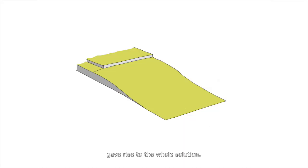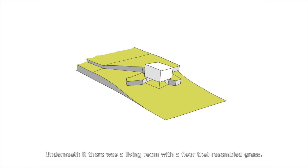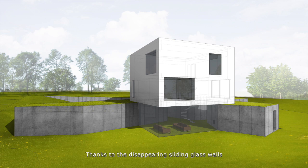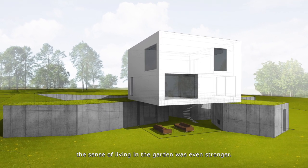The existing topography of the plot gave rise to the whole solution. The ground floor was the continuation of the terrain, and we put a block with bedrooms on it. Underneath it, there was a living room with a floor that resembled grass. Thanks to the disappearing sliding glass walls, the sense of living in the garden was even stronger.